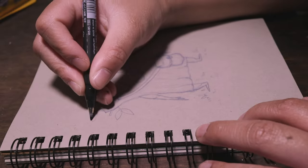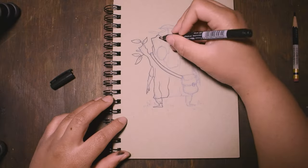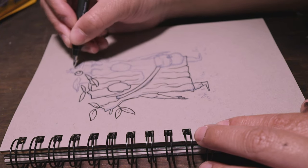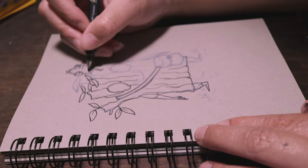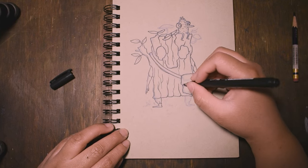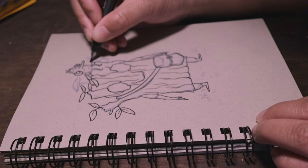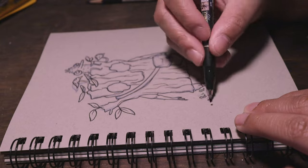When I'm satisfied that I have everything in place, I begin the inking process. This is just my way of making illustrations. Some people may choose not to add outlines to their character, and that also leads to some great results. These choices that you make all contribute to your personal style, which can change over time. For this illustration, I've decided to use a felt tip pen, which has a flexible nib at the tip that allows me to vary my lines. Some are thick, while others are quite thin. I love the organic feeling that has, and I felt that it fit this character very well. He is an organic creature after all.